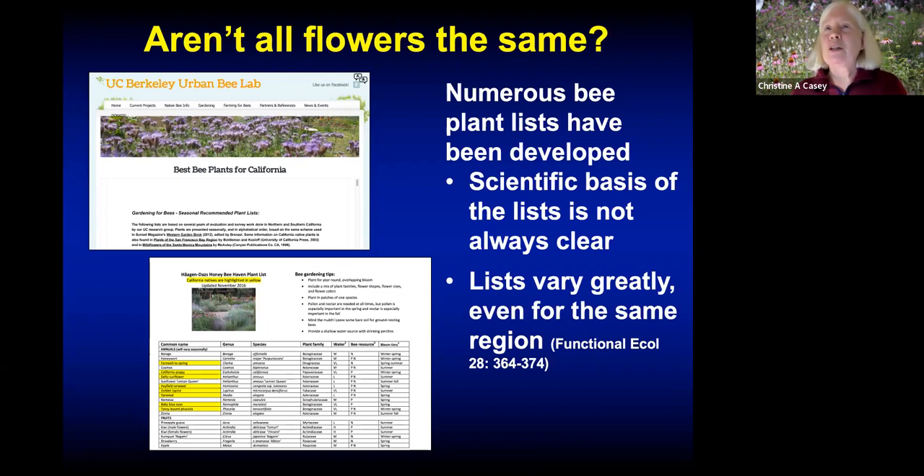Here in California, both UC Berkeley and UC Davis have published plant lists of material we know we've evaluated for bee attractiveness and know is going to be healthy for bees. For those in more coastal locations like Humboldt, the Berkeley list will have some things that we don't have at the Haven that will be of interest to you.